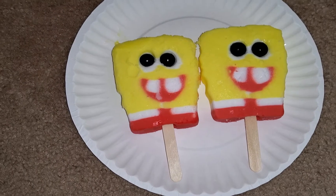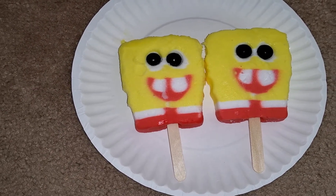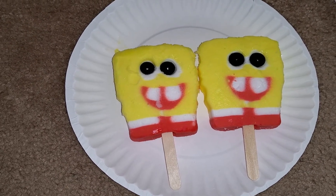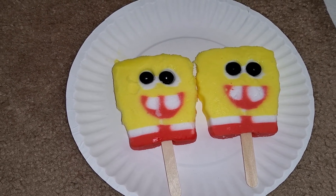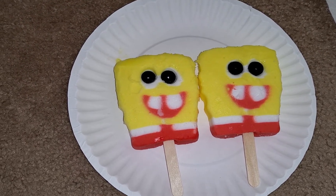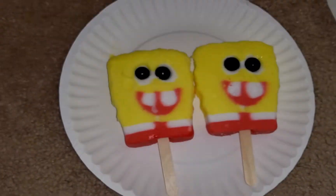It says SpongeBob's first words were 'May I take your order?' Not really jokes, but it says silly stuff. Then it says SpongeBob SquarePants has over 500 self-portraits, and the creator of SpongeBob SquarePants used to work as a fry cook in a seafood restaurant. It's very interesting.